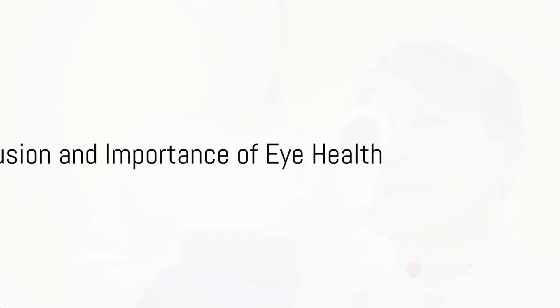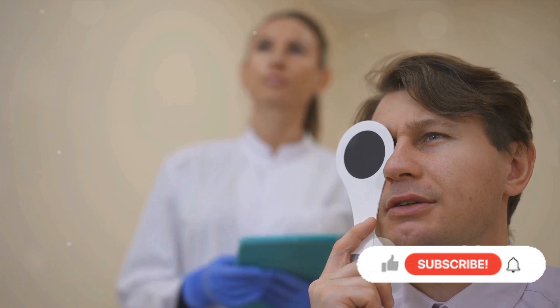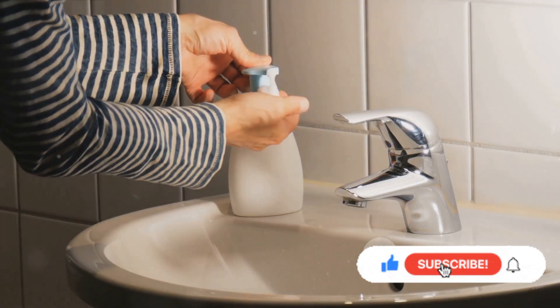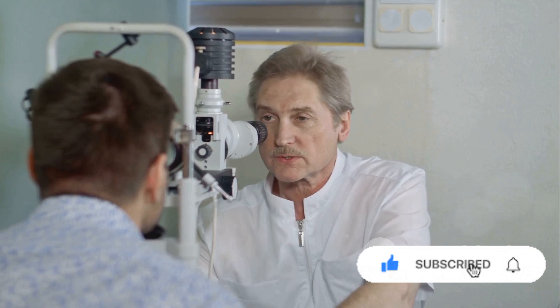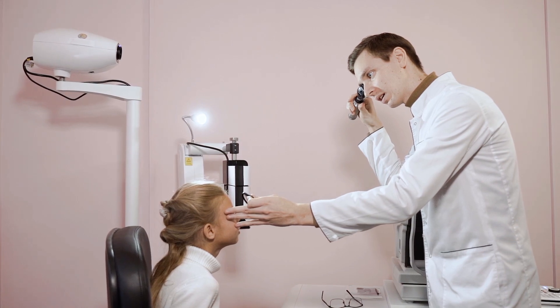In summary, follicular conjunctivitis is an eye condition typically caused by a viral infection or the bacterium that causes chlamydia. It's highly contagious but usually mild and resolves within a few weeks. The key to dealing with this condition is a correct diagnosis, appropriate treatment, and good hygiene practices.